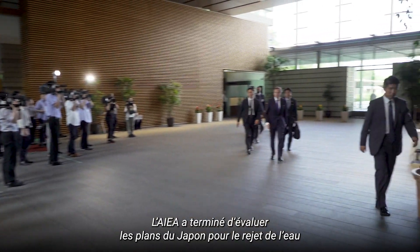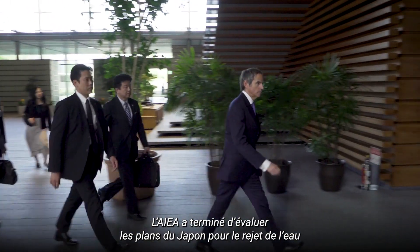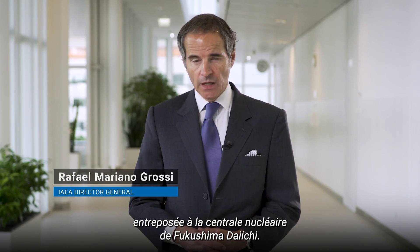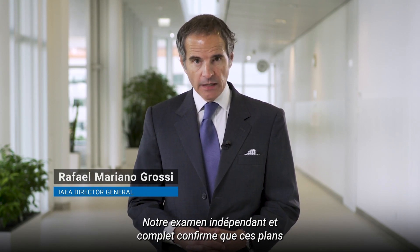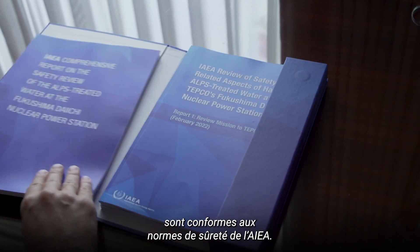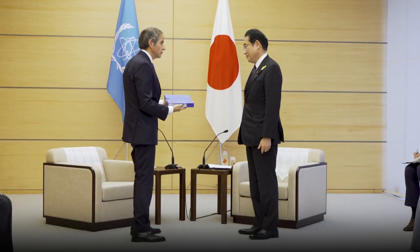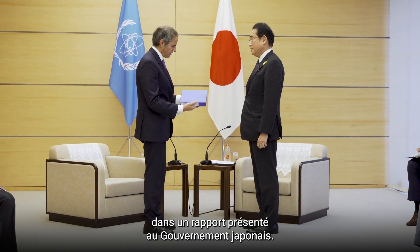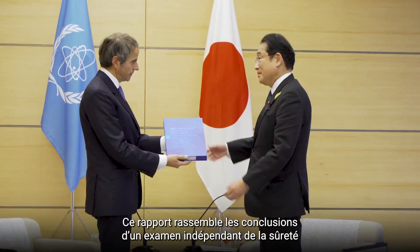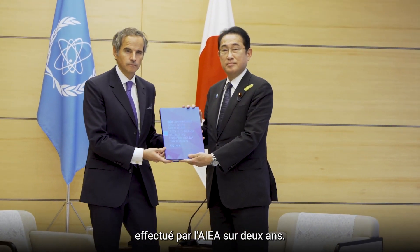The IAEA has now finished its assessment of Japan's plans to release the water stored at the Fukushima Daiichi power plant. Our independent and comprehensive assessment confirms the plans to be in line with IAEA safety standards. The IAEA has published its findings in a report presented to the Japanese government, compiled from an independent IAEA safety review spanning two years.